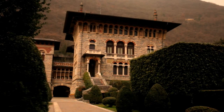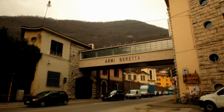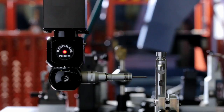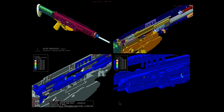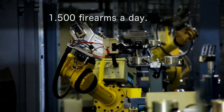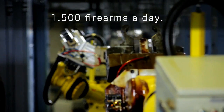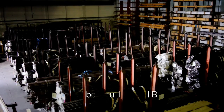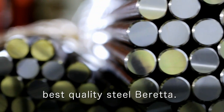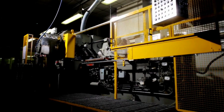Beretta SPA, with its nearly 500 years of history, is one of the oldest firearm production companies in the world. Passion, experience and innovation have taken its products to the highest level of technological research. The entire Beretta firearms production, from design and development to heat treatment and surface finishing, occurs within the same plant, thereby ensuring that the utmost attention is paid to each individual process.